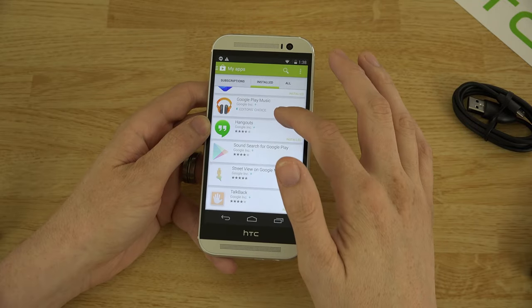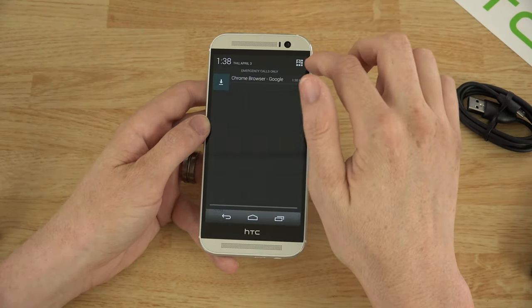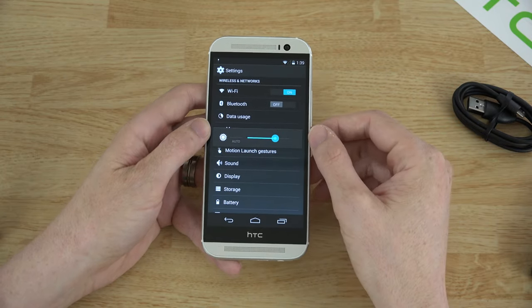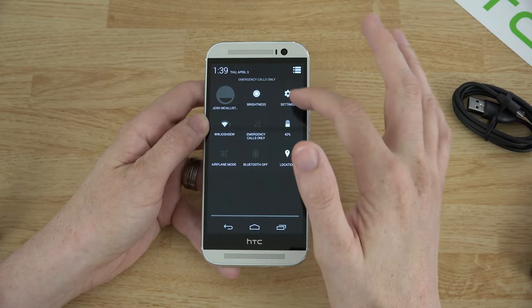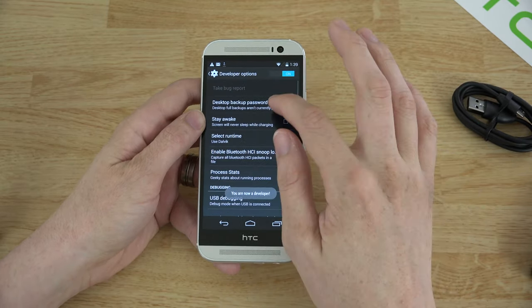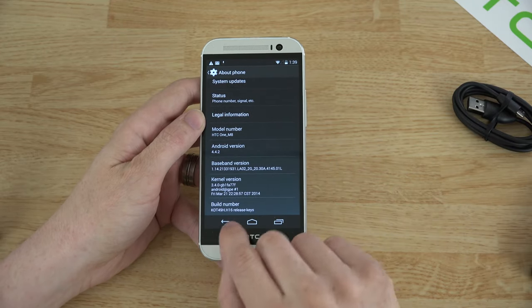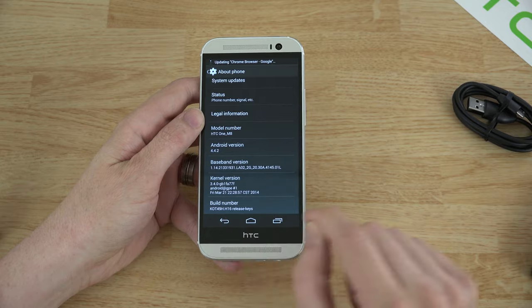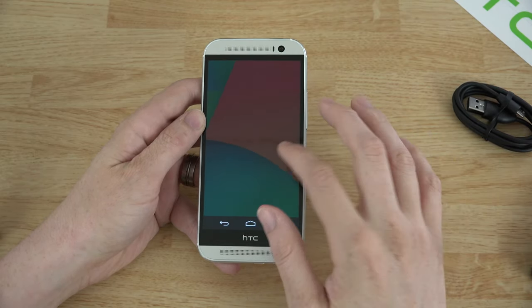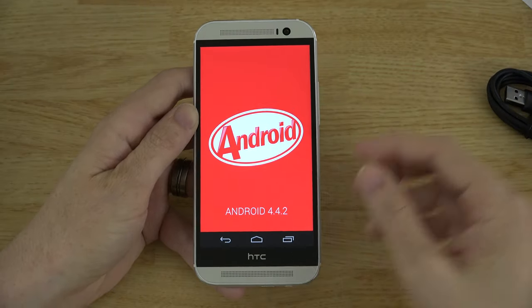You drag down from the top to get your notifications and quick toggles — you can go back and forth, adjust brightness, and jump to settings. Let's go to Settings, then About Phone, and keep tapping on the Build Number to enable developer options so we can enable USB debugging and root the device. Under About you can see Android 4.4.2, build number KOT49H.H16, kernel 3.4.0, and the device listed as htc1m8.